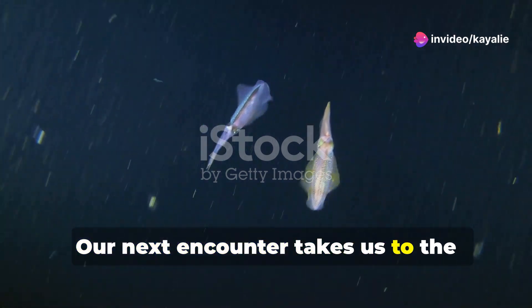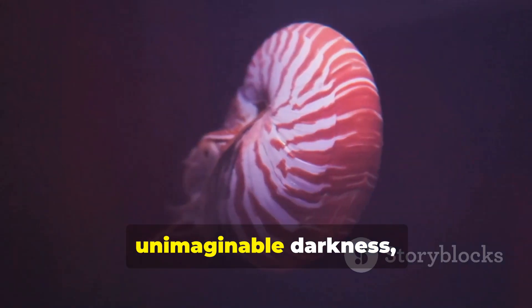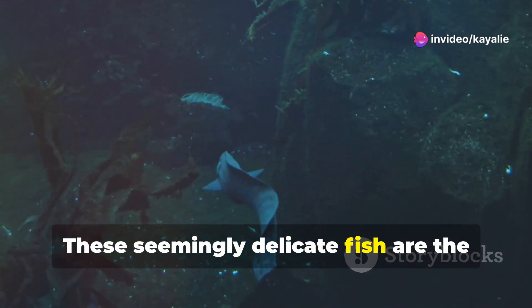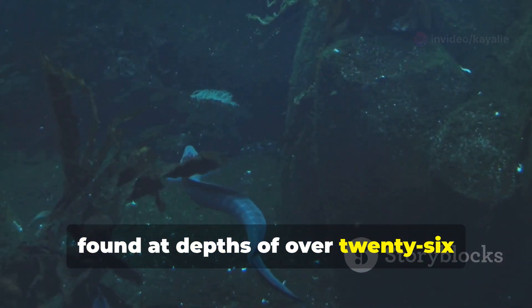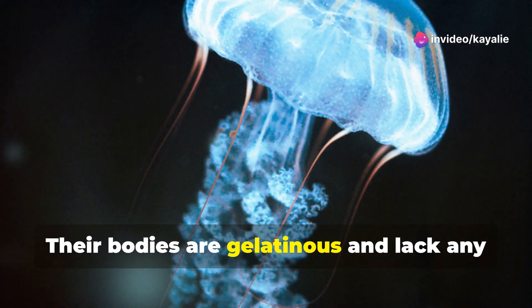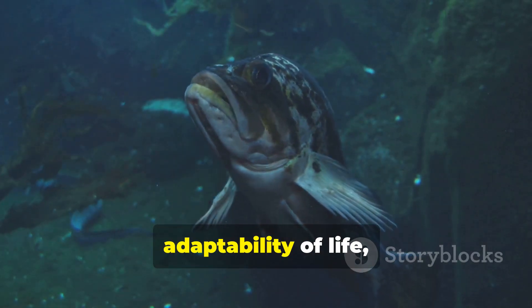Our next encounter takes us to the deepest part of the Mariana Trench — a place of crushing pressure and unimaginable darkness — to meet the snailfish. These seemingly delicate fish are the deepest-living fish ever discovered, found at depths of over 26,000 feet. At these depths, the pressure is over 1,000 times greater than at the surface — enough to crush a human being instantly. Their bodies are gelatinous and lack any air spaces, allowing them to withstand the immense pressure. Snailfish are a testament to the adaptability of life, proving that even in the most extreme environments, life finds a way.